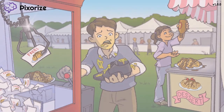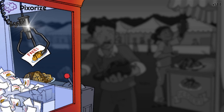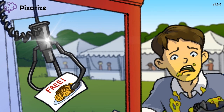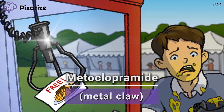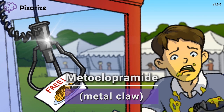We're watching a couple on a date at the state fair, and nothing screams a state fair like one of these metal claw machines — those games where you try to grab something inside a box by steering a metal claw. Coincidentally, that glistening metal claw should help you remember the drug name metoclopramide. Get it? Metal claw for metoclopramide?